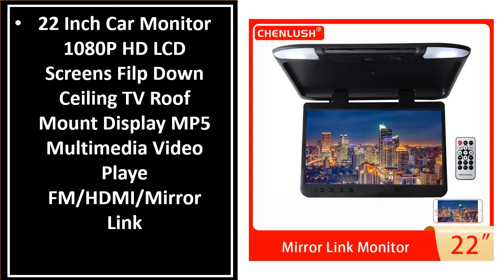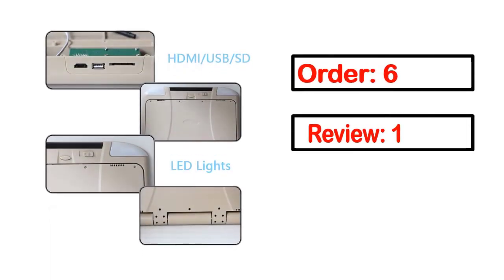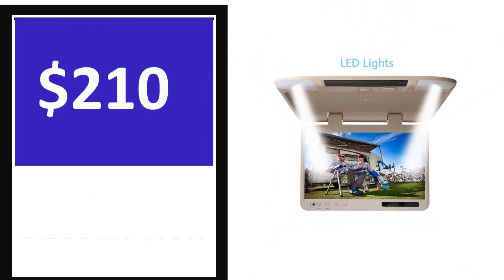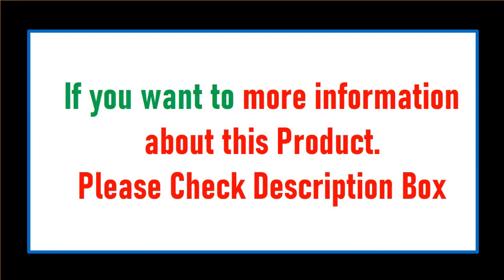This is one of the best products in this video. Order, review, and rating information is available. Percent off — price can be changed anytime. If you want more information about this product, please check the description box.